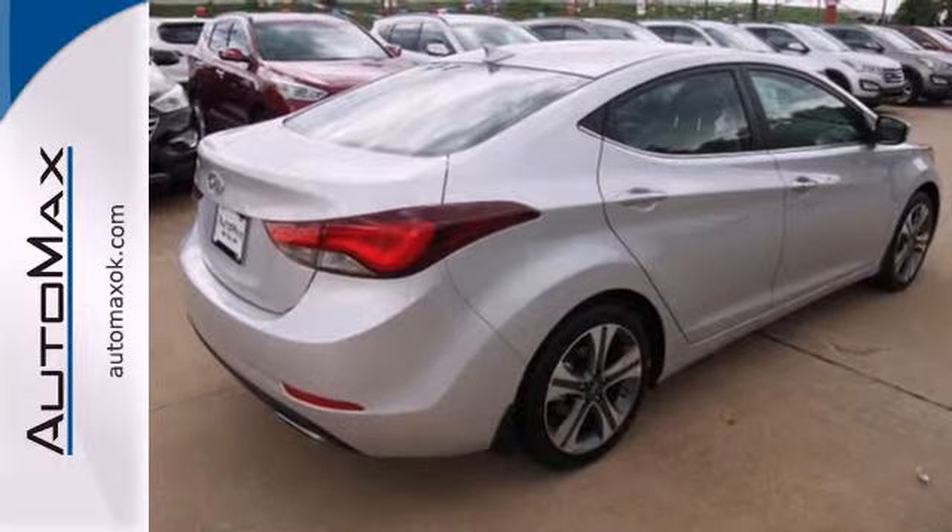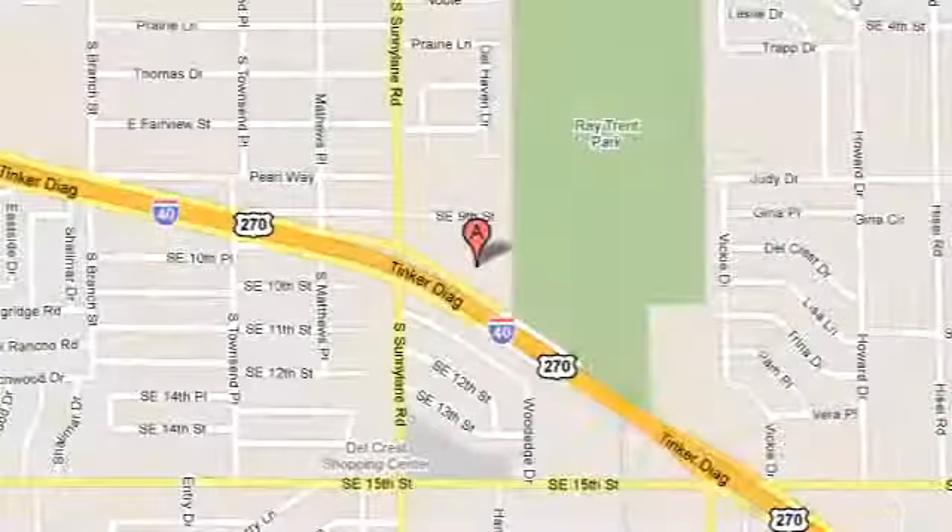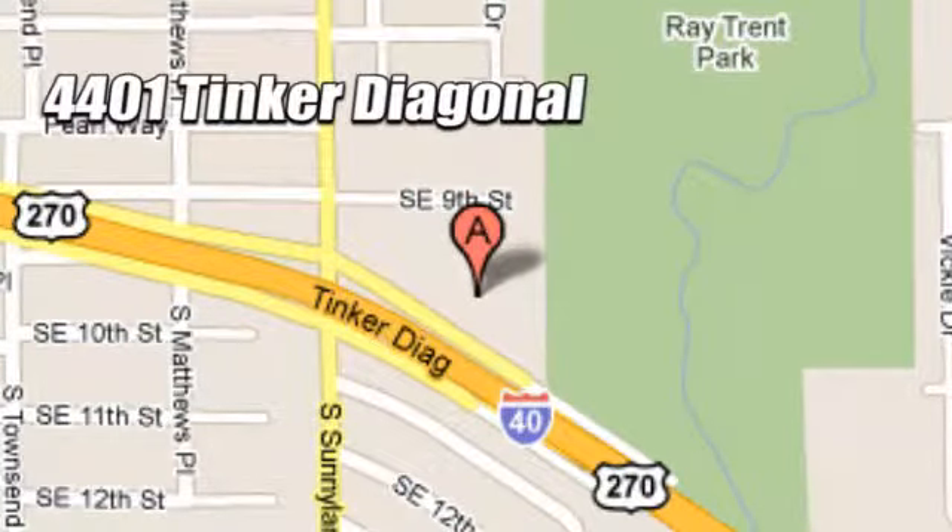Cruise in for a test drive. We work hard to serve our customers and to cultivate long-lasting relationships. Visit AutoMax Hyundai Del City today at 4401 Tinker Diagonal in Del City, Oklahoma.